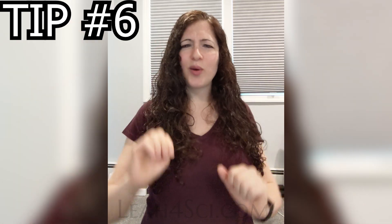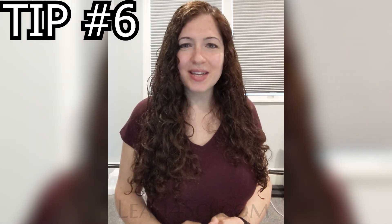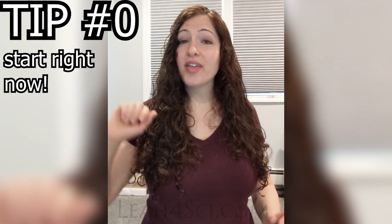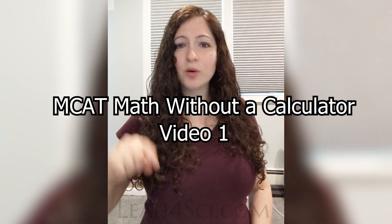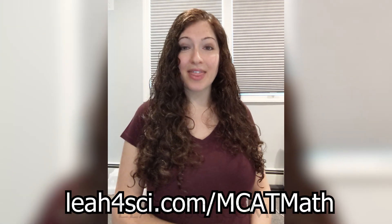And tip number six — wait, didn't I say there were only five tips? Yes, because this should really be tip number zero: start right now with my MCAT Math Without a Calculator video one, linked below or popping up on screen right now at layer4sci.com/MCATMath.